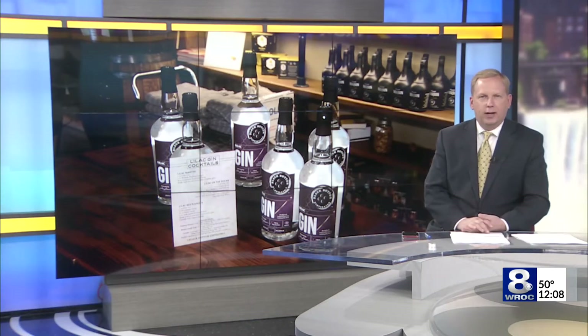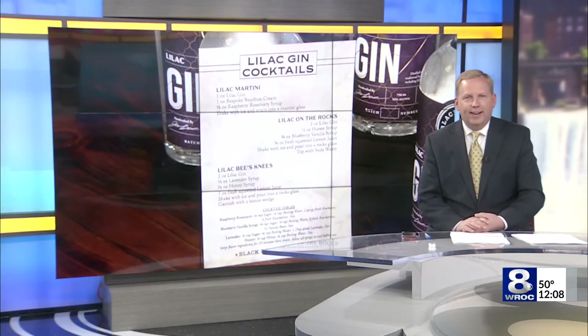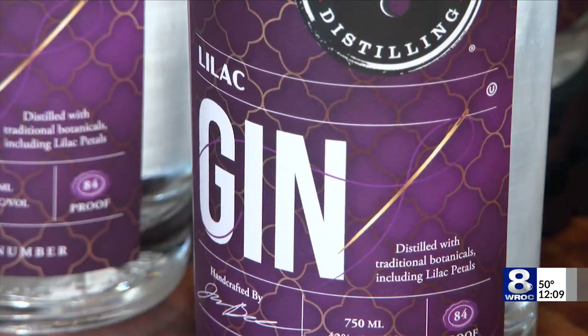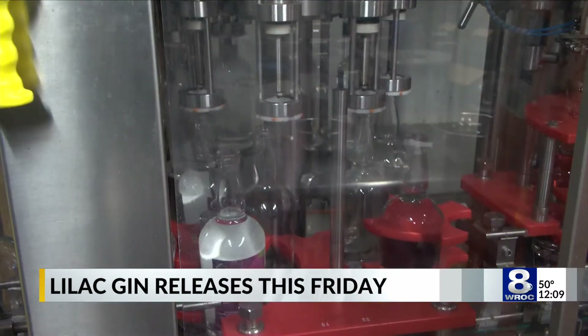The Lilac Festival kicking off this weekend, and one local distillery is getting ready with a bottle of gin. Black Button Distillery has announced its annual lilac gin. The distillery says the gin contains a light floral flavor, including, of course, lilacs, some of which are grown right here locally in Highland Park.